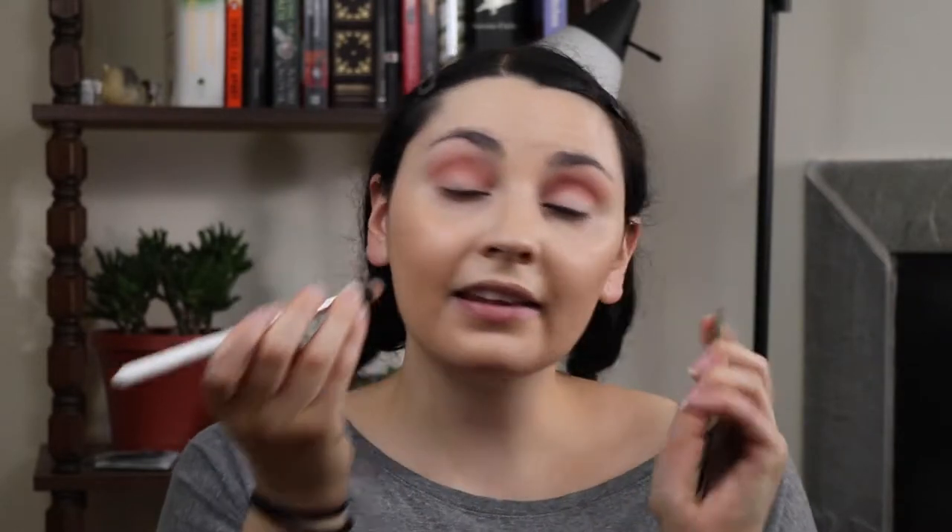Speaking of shopping, I recently discovered you can buy plants online and this is very dangerous for me because I have a lot of houseplants and don't need any more. But if you can buy exotic houseplants online, I don't know why I wouldn't. For the lid, I'm trying the shade Lottie — it's kind of a metallic red-copper shade, you know the type. I just dipped into it with my finger and I'm applying it on the lid.